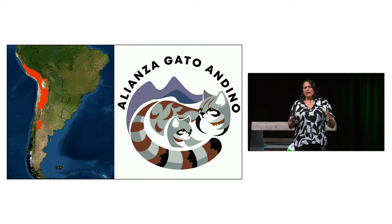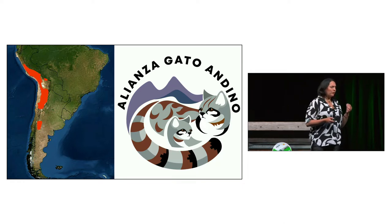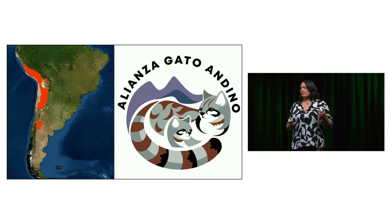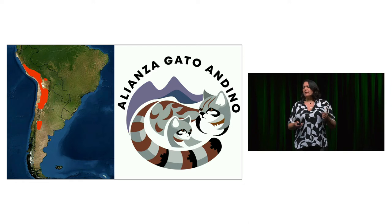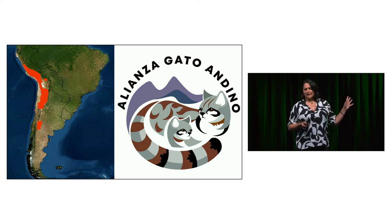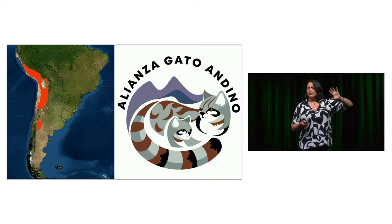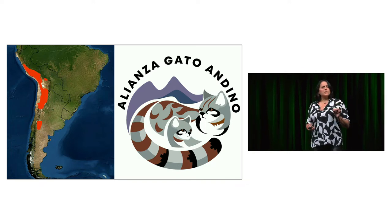These maps are very incomplete because it's a very hard species to study. We were also able to do the first population assessment estimate, and this estimate confirmed our worst fears: less than 1,400 adult Andean cats roam these lands across four countries — Peru, Bolivia, Chile, and Argentina. This is a very low-density, very hard to study, elusive species.